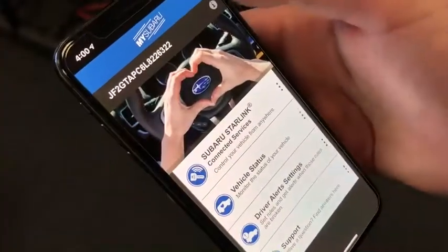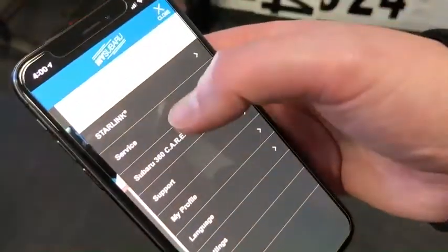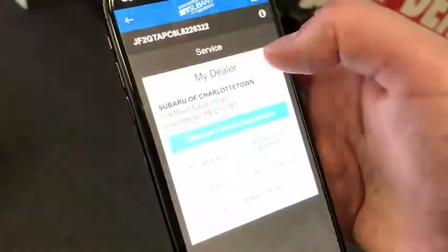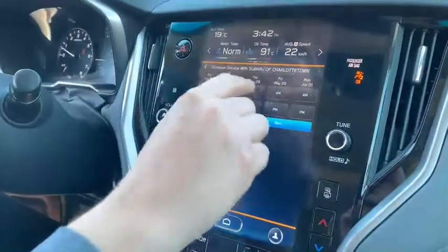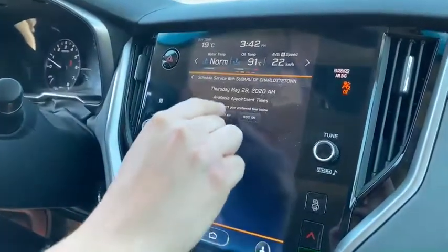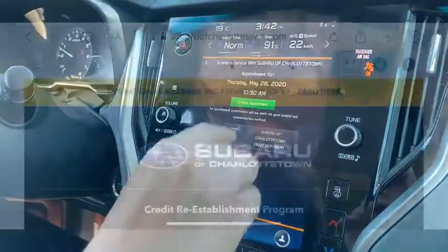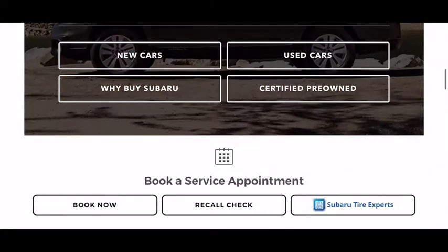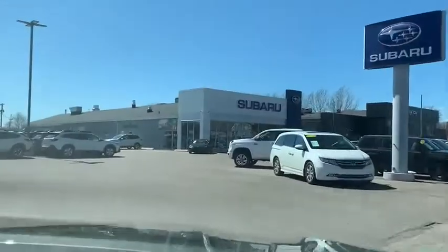Service begins with the appointment, which you can book conveniently by phone or through our self-serve Subaru Starlink app, available on your mobile and on your Subaru. You can also book online at SubaruofCharlottetown.com.